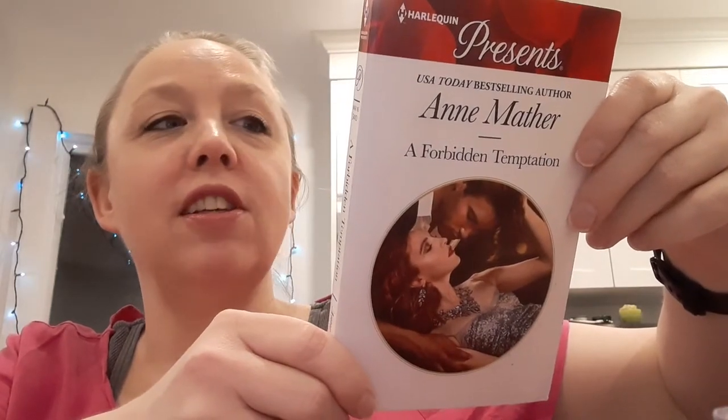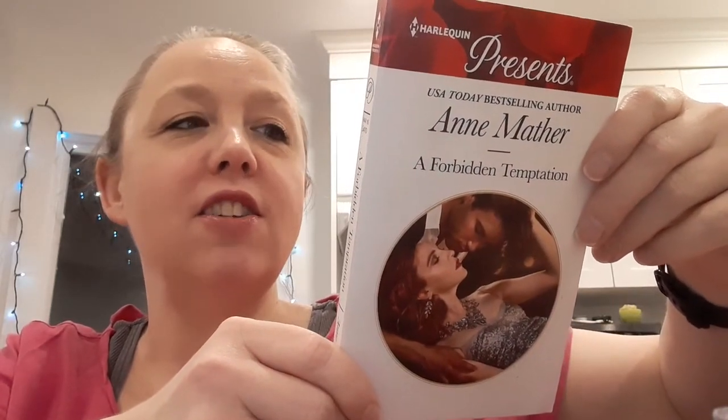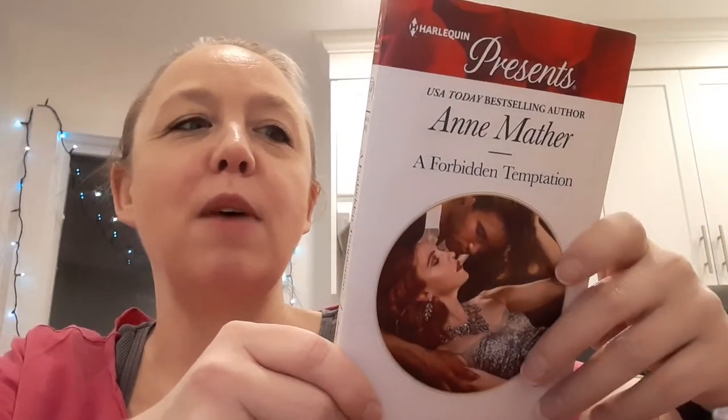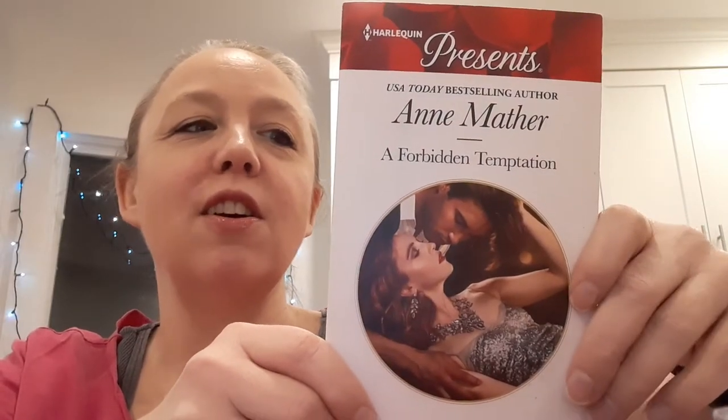Harlequin Presents — A Forbidden Temptation by Anne Mather. I totally forgot I had this. This is from 2016. With the death of his wife still raw, Jack Connolly's mood is dark and dangerous. He's not looking for a woman until he meets buttoned-up and beautiful Grace Spencer, who stirs his senses back to life. That looks pretty intense.